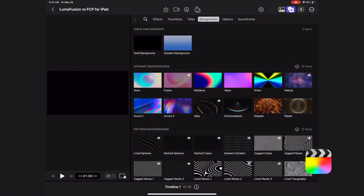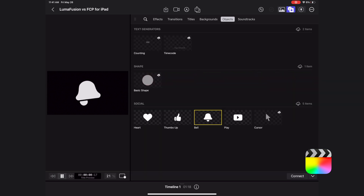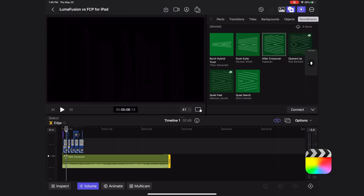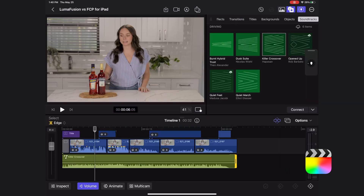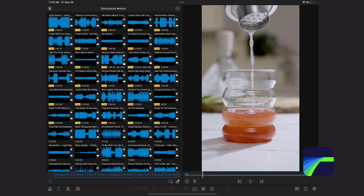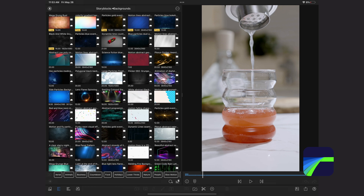Let's talk about extras. Final Cut Pro for iPad comes with all of these backgrounds as well as these animating objects, which are kind of fun, and it comes with soundtracks which automatically re-time to the length of your video. LumaFusion does have some free stock clips, stock music, and stock backgrounds supplied from Storyblocks, but there are very few of them. If you want access to everything you need to subscribe to Storyblocks, so it is kind of nice to have that integration but it doesn't come for free.